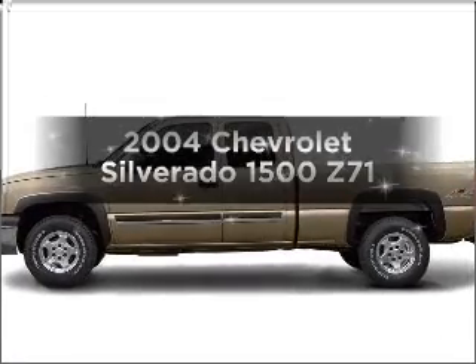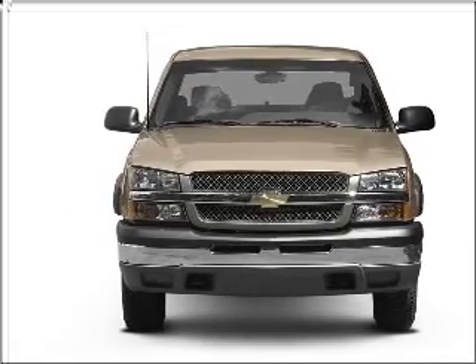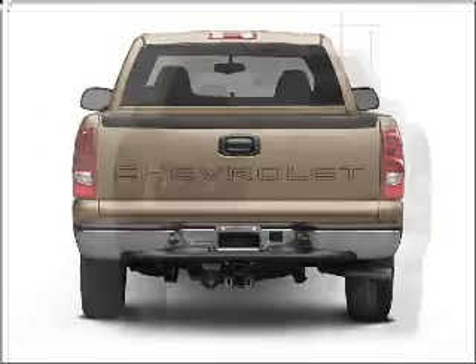Introducing the 2004 Chevrolet Silverado 1500. This is the set of wheels you've been looking for. With a powerful 8 cylinder engine that responds smoothly to its automatic transmission, the anti-lock braking system will help deliver you safely to your destination.